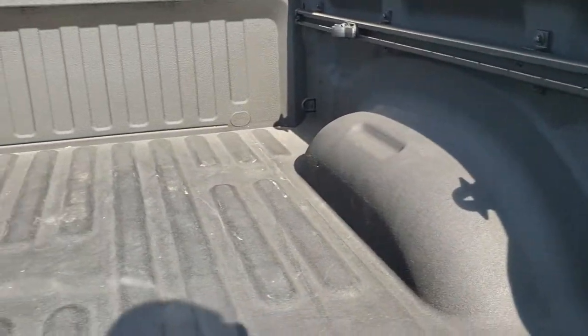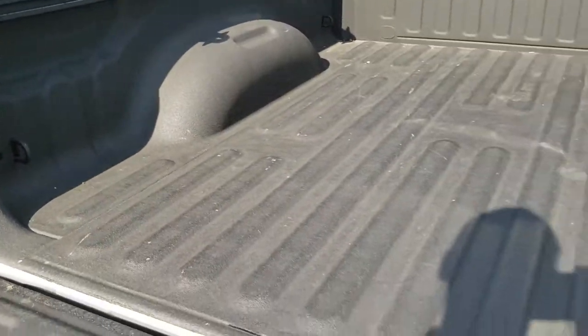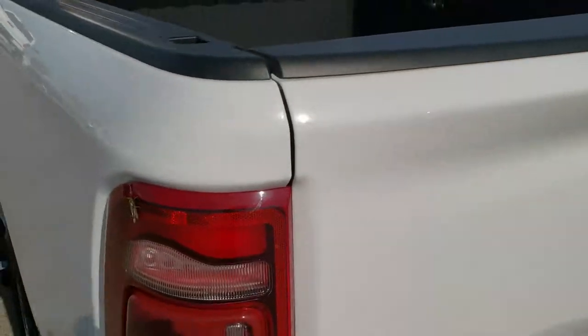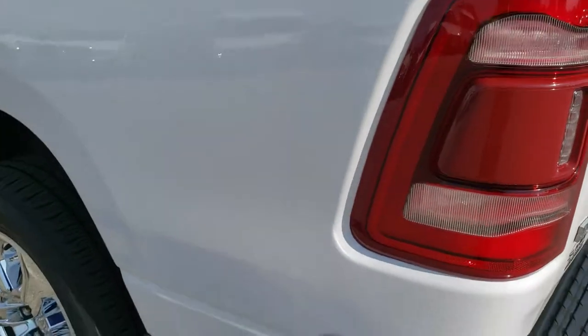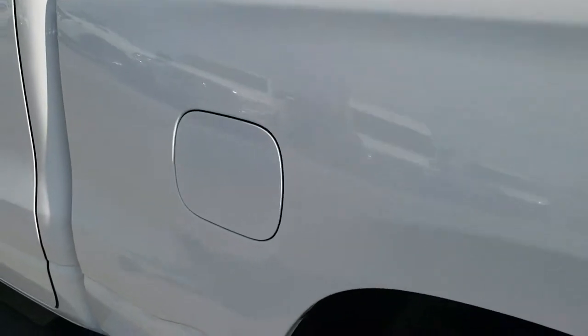Has a spray-in bed liner, cargo management system, and LED bed lighting. The bed is in really nice shape — didn't see any dents. On this side of the truck, very clean as well, minus the grasshopper on the taillight there.